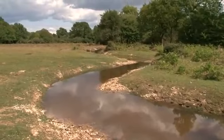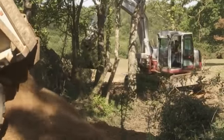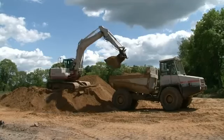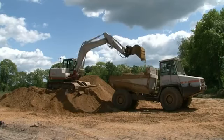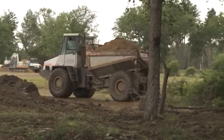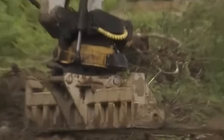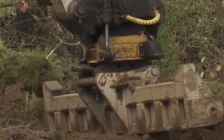Once the restored stream began to flow, the straight drain of the 1800s was totally infilled. A vast amount of locally resourced material was used to infill 1,200 metres of drain. Specialist vehicles with balloon tyres minimised ground damage as they delivered large 20-ton loads of material. The skill and expertise of the contractors was evident in the quality of the finish.